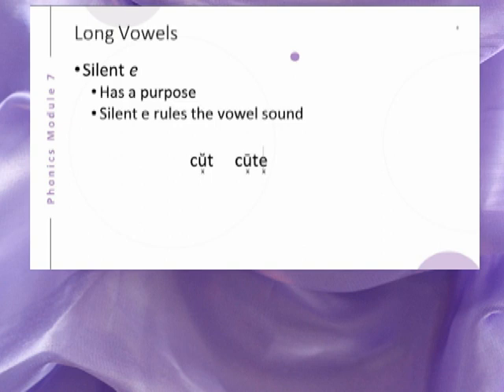We can see from such words as cut and cute that the silent E at the end of a word has a purpose. It changes the meaning of the word, as well as the sound of the word. When there is only one consonant between the spoken vowel and the silent E, the silent E controls the vowel sound. This is very important to remember when dealing with suffixes.